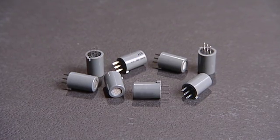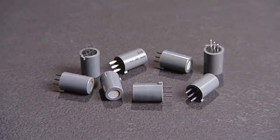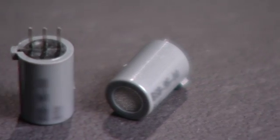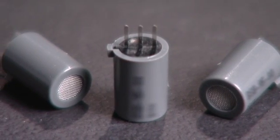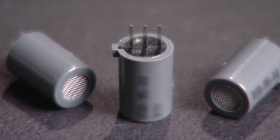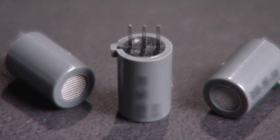It all comes down to the sensor. Our sensor is different — 100% solid state. With no chemicals to deplete and no moving parts, our sensor is very stable.